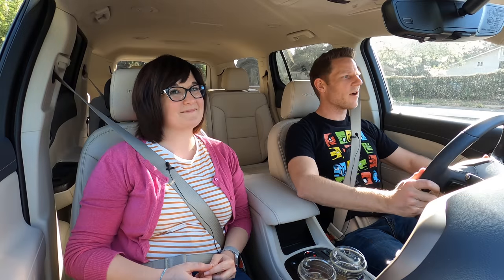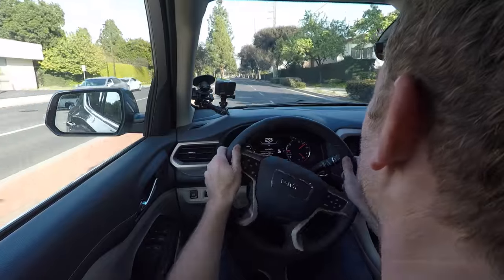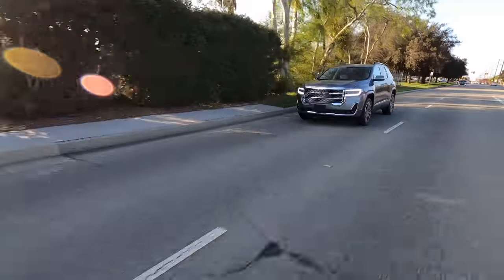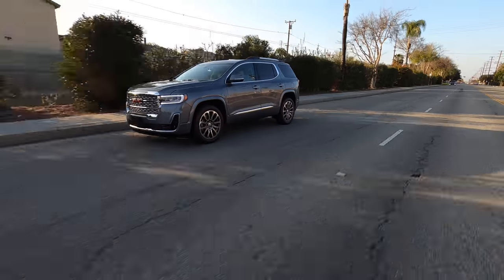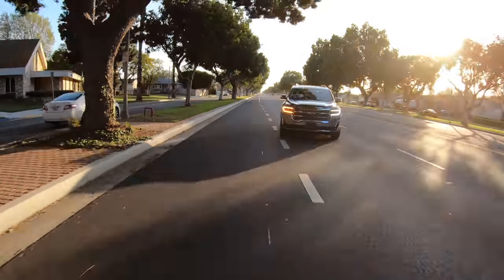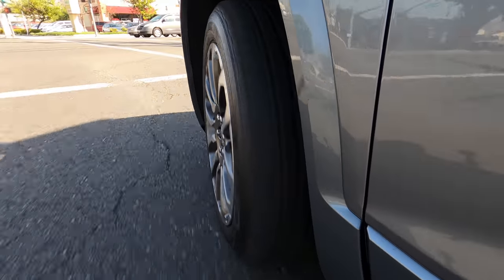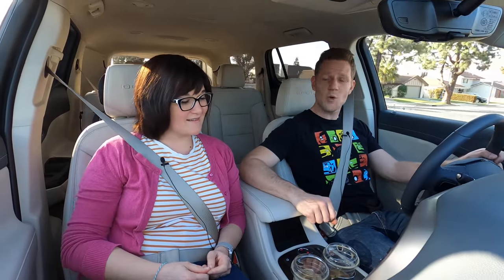Oh look, an opportunity to take a right turn — let's see how the GMC Acadia steers. In my experience, the GMC Acadia is all about ride comfort and just being innocuous in its operation, and it succeeds in both of those regards. This particular Acadia is the Denali, and the Denali gets exclusive adaptive dampers — constantly adjusting damping rates with a magnetorheological fluid, with magnets and particles in fluid adjusting that damping rate constantly. Ride quality is actually quite good.